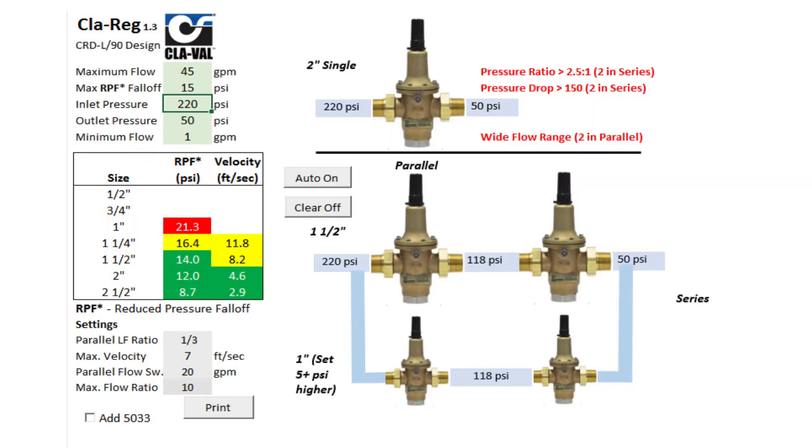Clay Valve over the last couple of years has come up with a new software program called ClayRag. ClayRag has been used quite often now for the last year in my area, and this software makes it really easy.